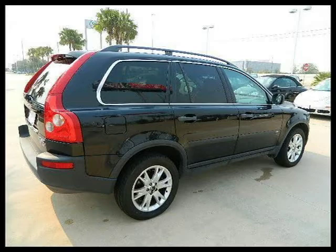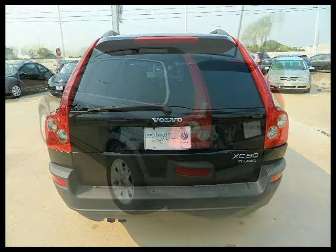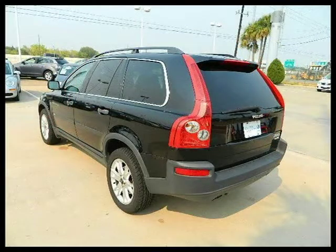This 2004 Volvo XC90 Sport Utility is located in Houston, Texas and has 61,767 miles on it. This Sport Utility has a beautiful black exterior paint color which is complemented by a graphite interior color.